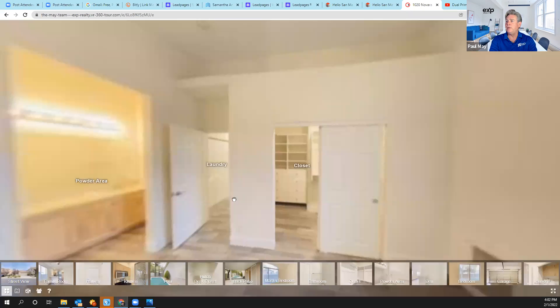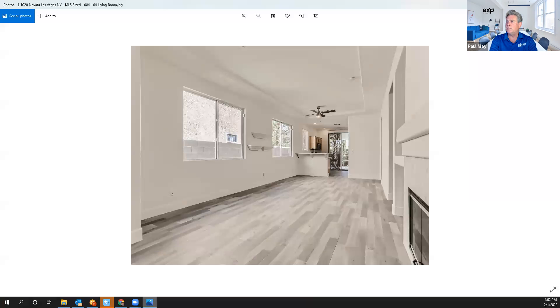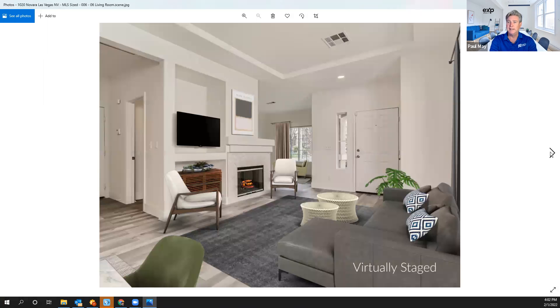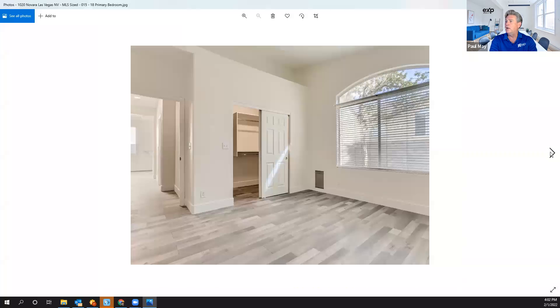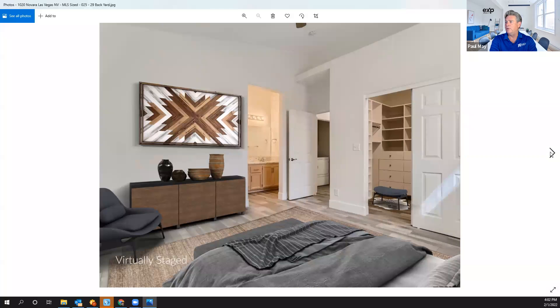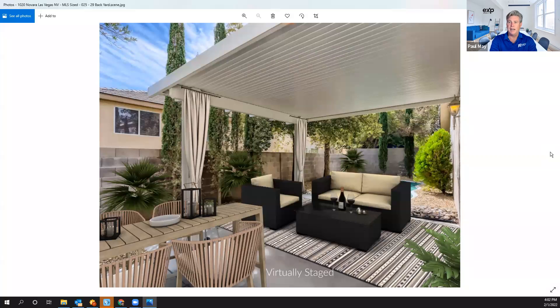But here's the other thing that we did to get this home sold — we conducted virtual staging. As you can see, the property was beautifully done, but it was vacant. So this is before, this is after. Before, after. Before, after. This is before in the master, and this is after. And another view of the master bedroom and the backyard — virtually staged.